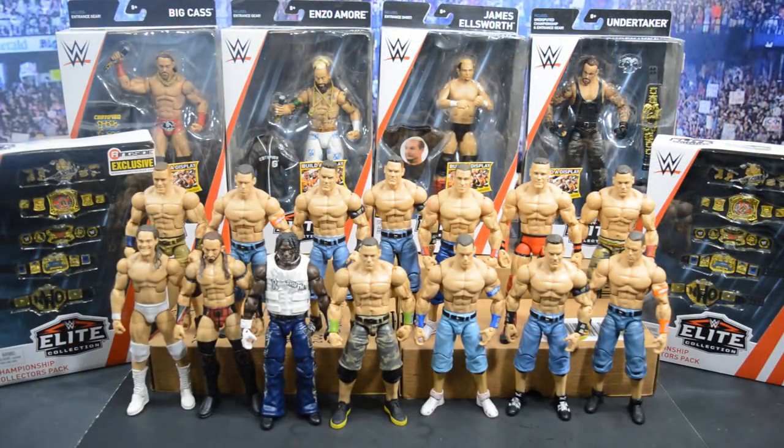Here we have the entire haul all lined up — a ton of loose figures, some awesome brand new Elite 55 figures from Walkout Wear, as well as Ringside exclusive belt packs I cannot wait to review. That's going to do it for this episode of My Damn Hauls. Thank you guys so much for watching. Be on the lookout for all the reviews coming soon. If you enjoyed this, leave a like, leave a comment, subscribe for more epic WWE figure content, and I'll see you in the next video.